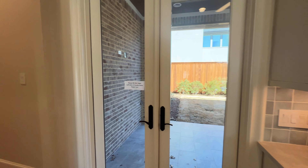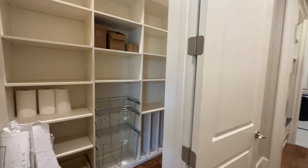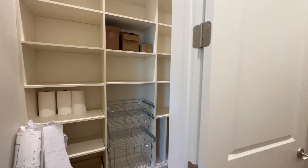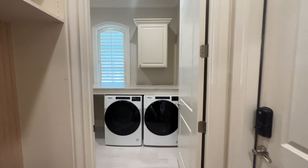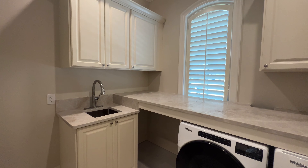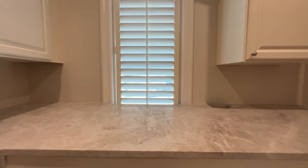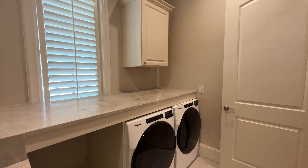We're going to make a left, go down this hallway, and you have your walk-in pantry. We're going to keep on walking and you have your laundry room area. Same countertop we've seen — not on the island, but on the other side — you know what I'm talking about.